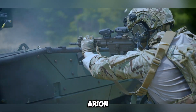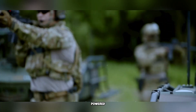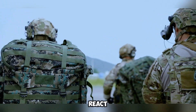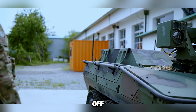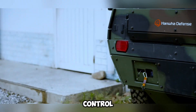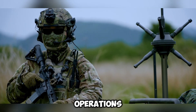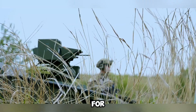What makes the Ariane Smet UGV special is its use of advanced technology. It features an AI-powered system that helps it quickly recognize and track enemy soldiers. It can also detect gunfire and react to threats, improving battlefield awareness and response time. Designed for off-road missions, this vehicle moves through rough terrain without human control, and can work alongside both manned and unmanned military systems, making it useful for coordinated combat operations.